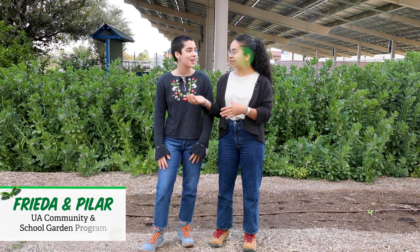My name is Frida and this is my sister Pilar. We're here today to tell you about a school garden that we helped build a few years ago.